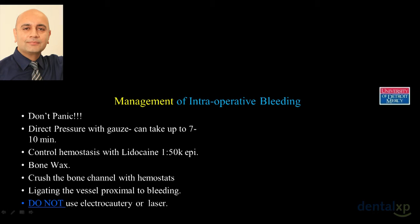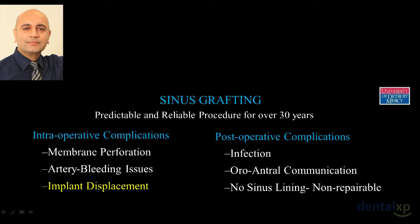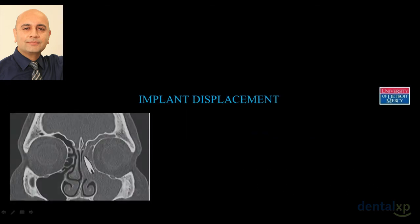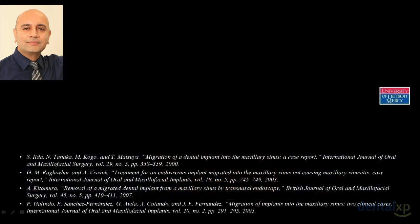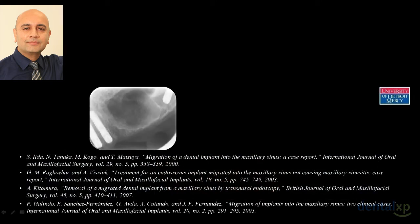The third intraoperative complication is implant displacement. This made the news — a patient went to get an implant and it ended up in the nose. The implant got displaced into the sinus, and the body tried to reject it through the ostium. It was retrieved by an ENT surgeon. There are multiple published cases of implants migrating — this can happen intraoperatively or days or weeks later.